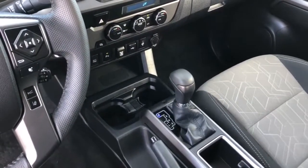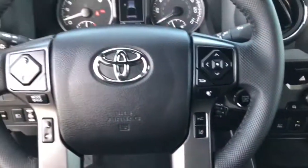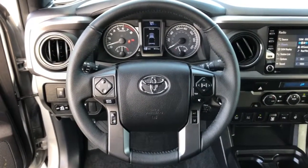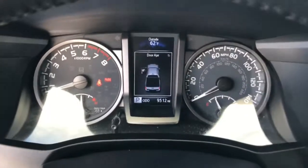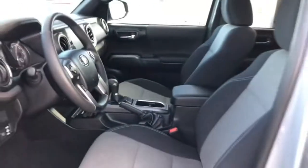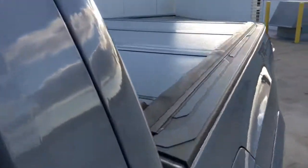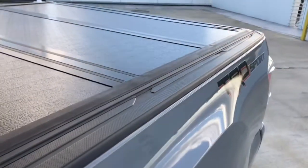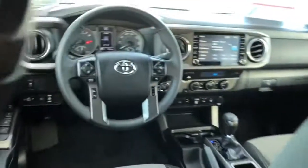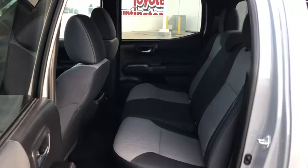Whether you're looking for a versatile connected utility vehicle or an off-road adventure machine, this Tacoma is ready for the task. Our expert staff is trained to give you every advantage. Stop in for a test drive today. We'll see you next time.